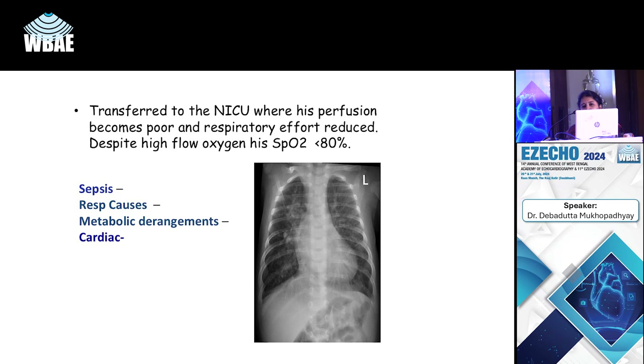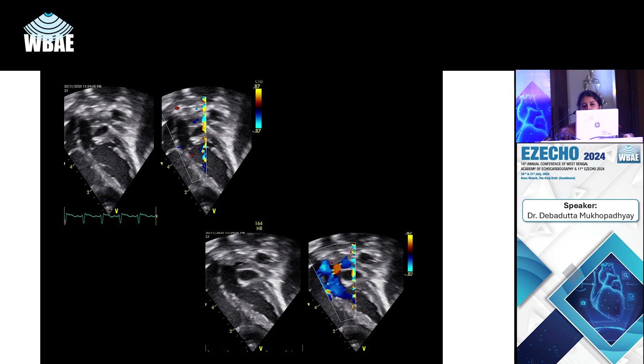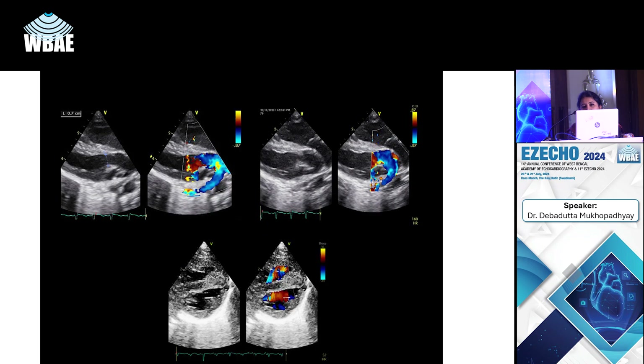The X-ray showed infiltrations in the lungs with a notable cardiac shadow. The echo showed a relatively benign-looking four-chamber view, however in the video we can see the great arteries coming out of the LV dividing into two branches, and both great arteries are parallel — so this is a case of transposition of the great arteries with an intact septum.